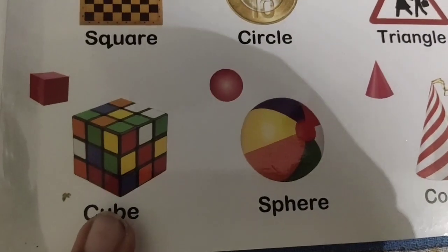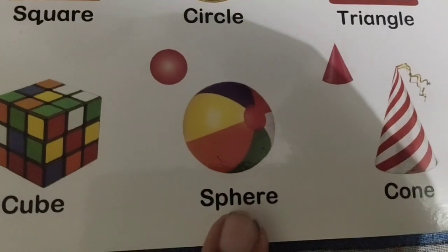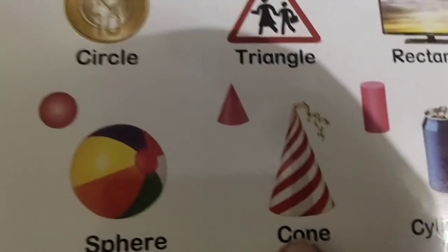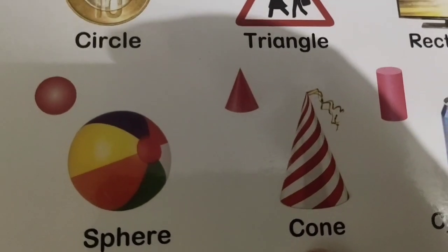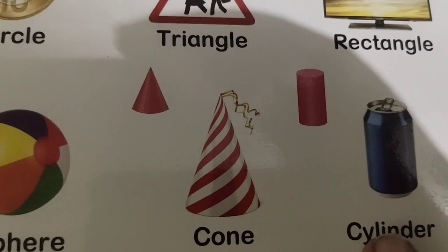What is this shape? Cube. What is this shape? Sphere. What is this shape? Cone. What is this shape? Cylinder.